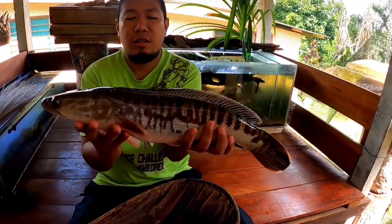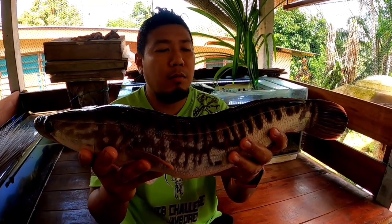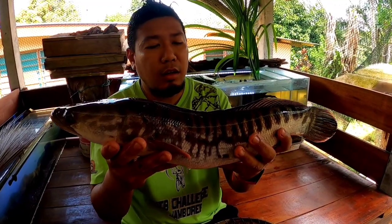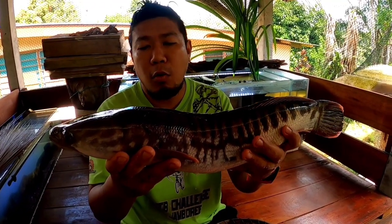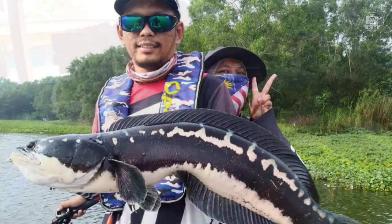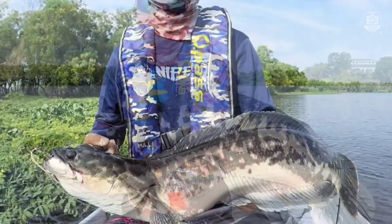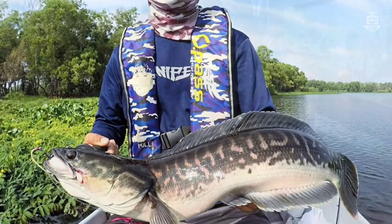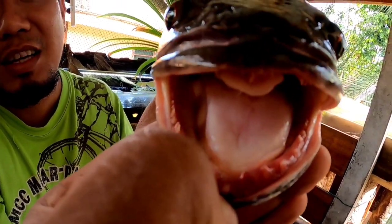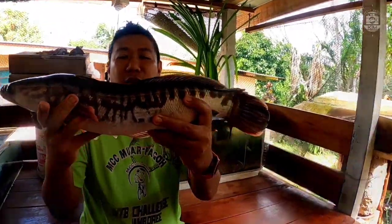This is Channa micropeltes, or ikan toman harimau in Malay — also called toman or toman gasi. In English it is the giant snakehead. This is the largest Channa family member in Malaysia. Some people catch them weighing tens of kilograms. They're hard to get, but ones in the teens of kilos are already impressive. This one is still small and its colours are not very prominent yet, but it is still large — and dangerous, because its bite is very frightening. Look at those teeth!